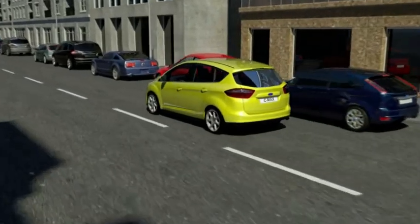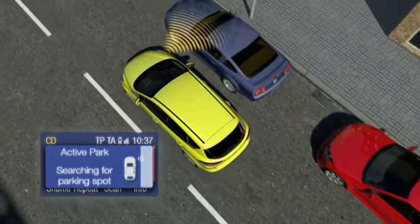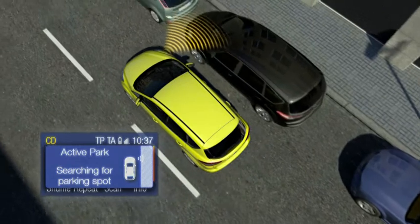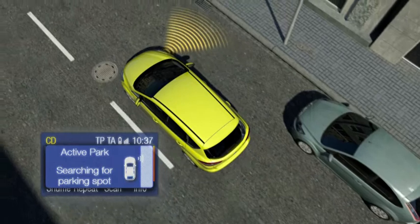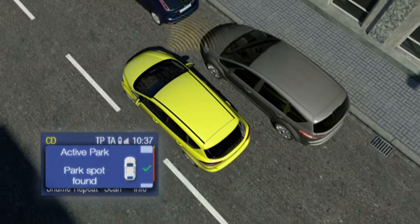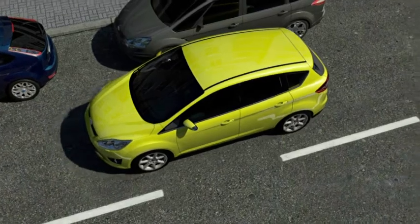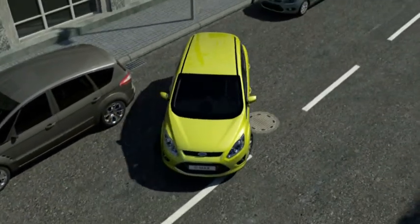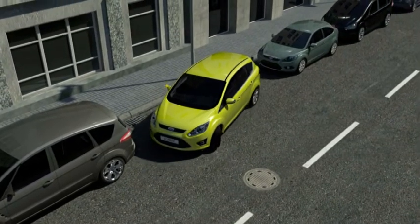At speeds below 30 kilometers per hour, a sensor in the front bumper dynamically measures the distances between the parked cars. The driver can activate the semi-automatic parallel parking before, while, or after passing a parking spot. When he has chosen a parking space and stopped the car, the system calculates the required steering maneuvers based on the measurements. The driver only needs to accelerate, shift, and brake — the steering angle is executed by the parking assistance system.